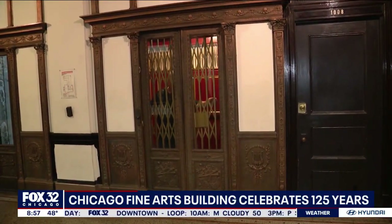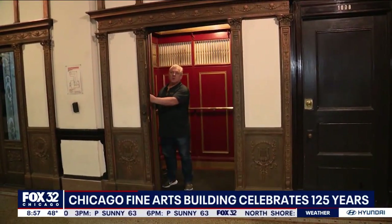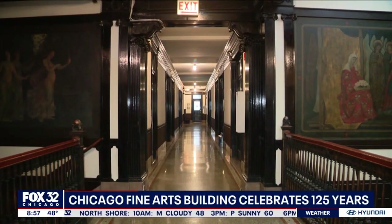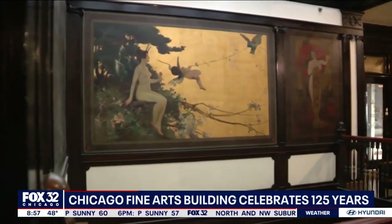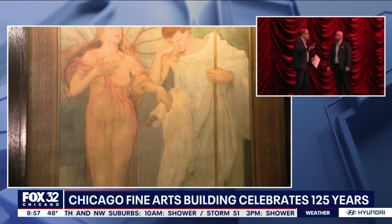There are so many little corners and catacombs where you can find neat stuff. What's your favorite place to explore? My favorite place is the 10th floor. The 10th floor has these beautiful Art Nouveau murals that were painted at the inception of the building — painted between 1889 and 1900 by artists from the building as part of the original artist colony. And those have not been restored, those are original.